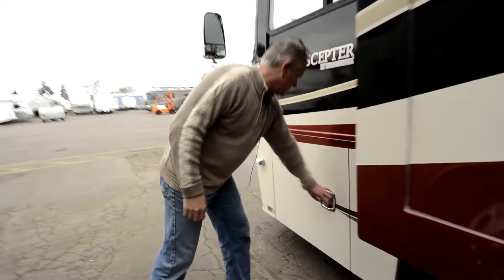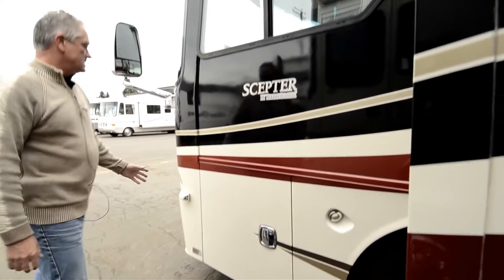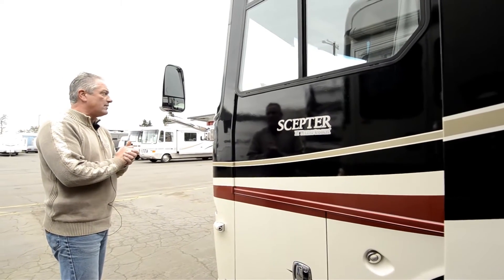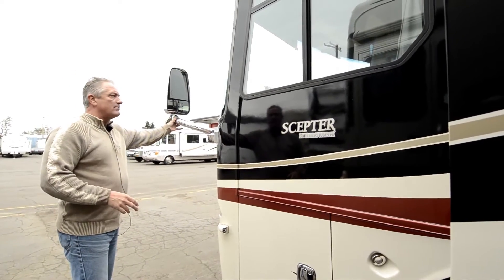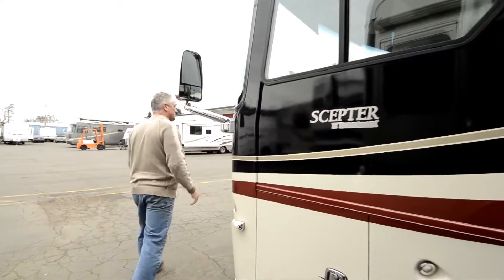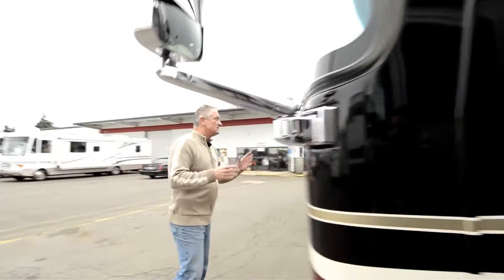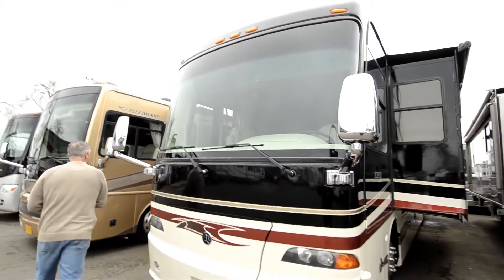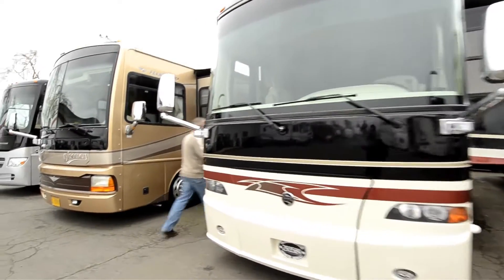Up front here is your generator. It's probably got a 7.5 or an 8 KW Onan generator. Nice outward bound mirrors. One-piece windshield so you get a real nice unobstructed view of the road. Come inside and I'll show you the inside of the coach.